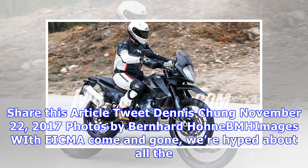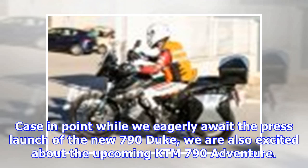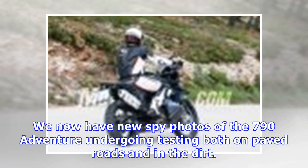Article by Dennis Chung, November 22nd, 2017. Photos by Bernhard Honabem. With EICMA come and gone, we're hyped about all the new 2018 models we get to test, but that doesn't mean it's too soon to start looking ahead to 2019 models. While we eagerly await the press launch of the new 790 Duke, we are also excited about the upcoming KTM 790 Adventure. We've already seen spy photos of a pre-production model, and at EICMA KTM showed off a prototype of the 790 Adventure R. We now have new spy photos of the 790 Adventure undergoing testing.